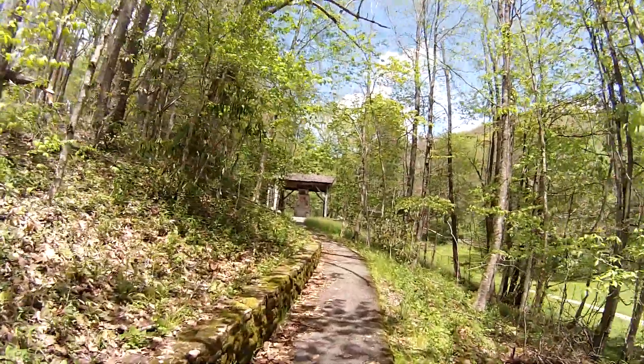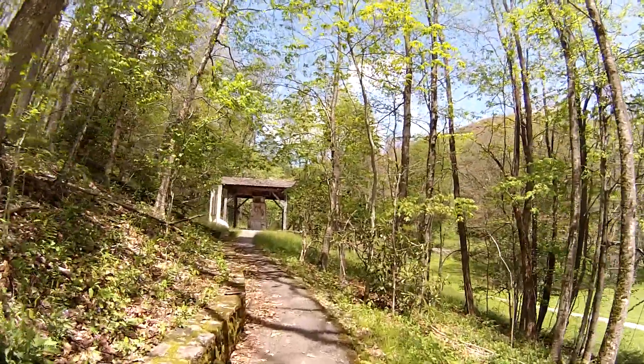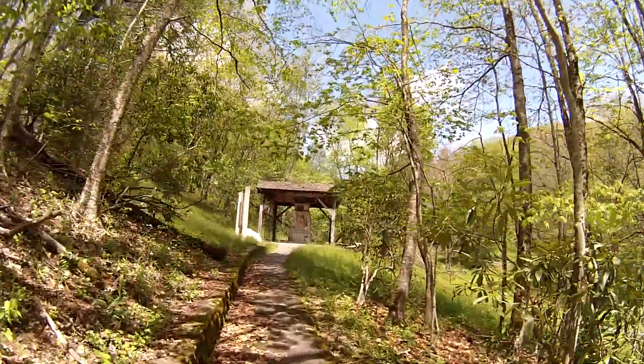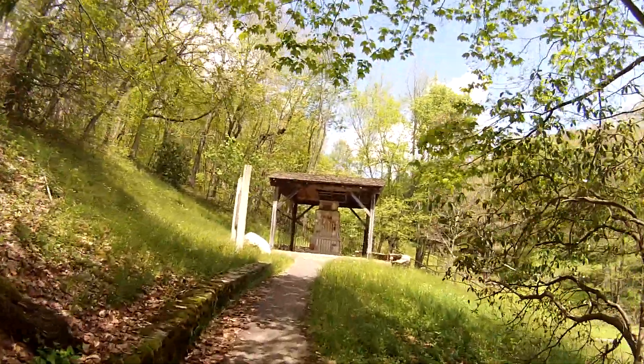We're out riding around today — one of the first days we've had a chance to ride longer than just an hour or two. They've got it all fenced off, but we'll be able to see through the fencing. And there's a sign here — we'll check that out too.